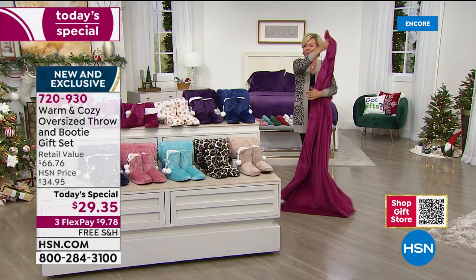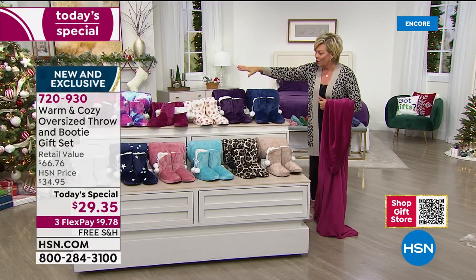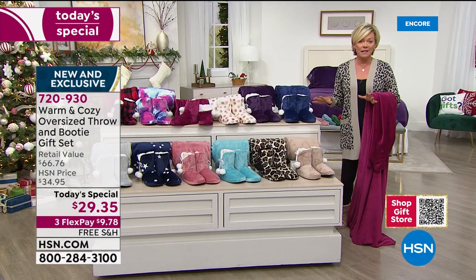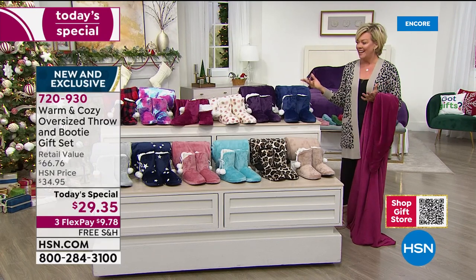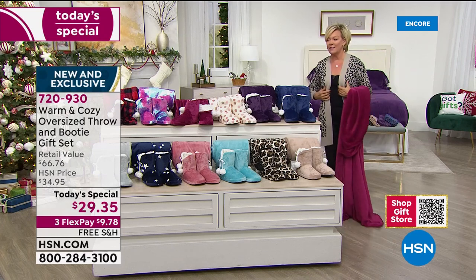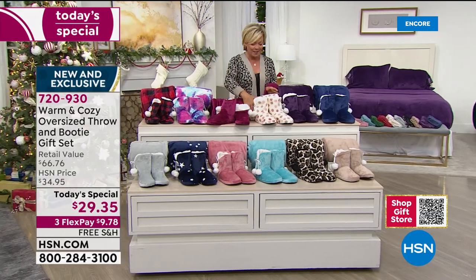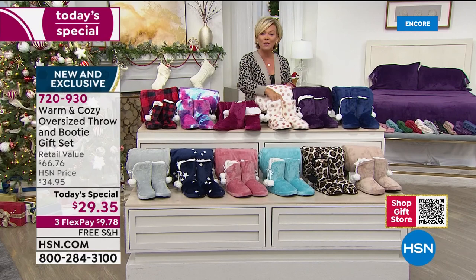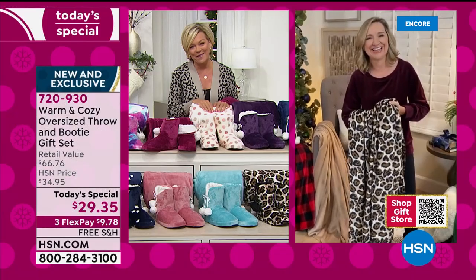Which colors are you going to get? We've got seven solids and five prints. We're not limiting one, two, or even five per customer - if you love them all, go for it. I'll give you updates quickly because this is already extremely popular. Ellen Bonner is our special guest - she is a textiles expert and has been with us here at HSN for over 15 years.